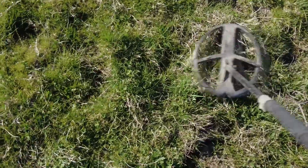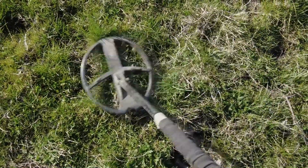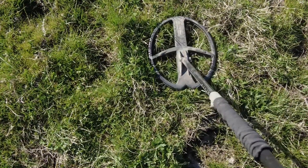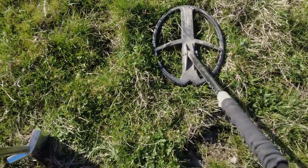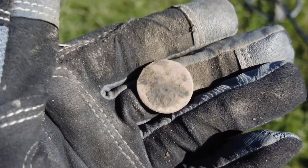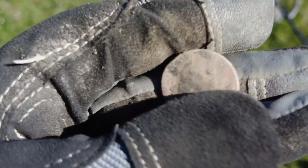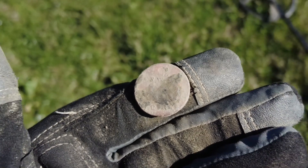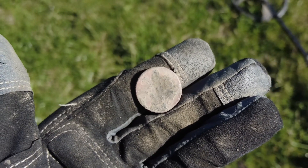I've got this little squeaker here — giving me a 94, little XY screen. Let's get it out, I'm curious. This was really deep down. It's blank on one side and it's got some writing on the other. I don't know what it says but I'll clean it up at home and show you a picture. This might be my last signal — the ground is so hard, it's so hard work.